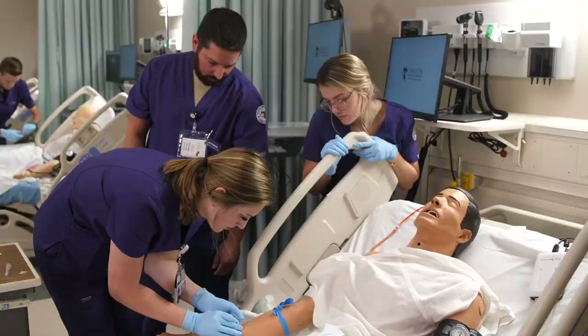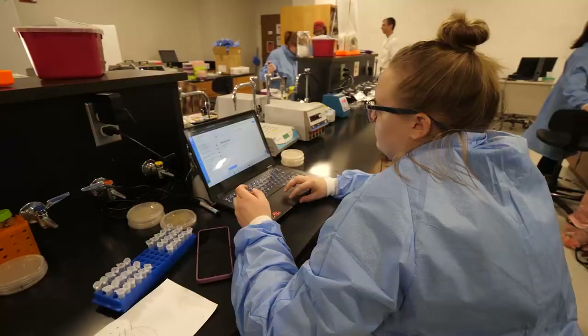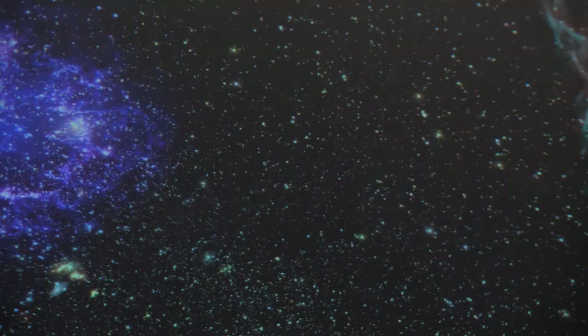Moving deeper into campus is our Nursing Building. This building features classrooms, labs, and even a fully functioning hospital for students to gain real-world experience in. Next to that is our Science Building with endless halls of classrooms, lecture halls, and labs. The Science Building also has an 86-seat planetarium for astronomy viewing and other events.